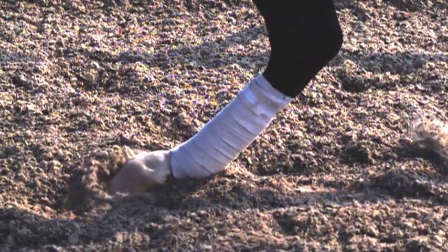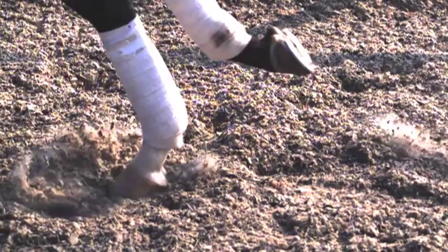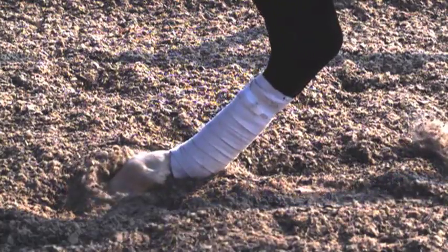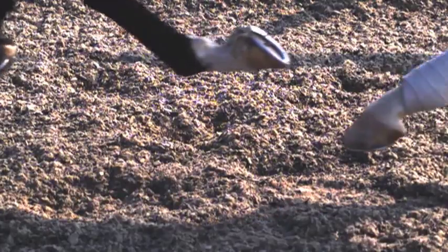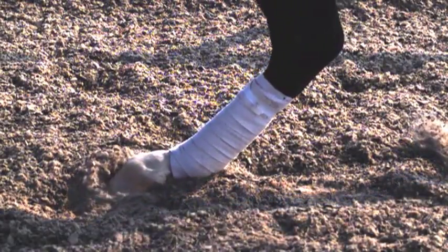Here's an example of a horse training on a synthetic surface. You'll notice this foot when it hits the ground there's very little slip — the foot kind of just hits the surface and stops. So perhaps with this particular footing type and this horse's job, a wider web shoe may be a good option for this horse to allow some slippage when the foot contacts the ground.